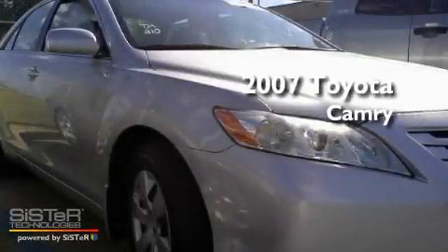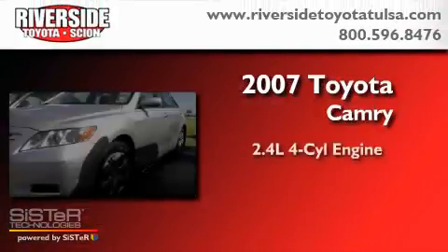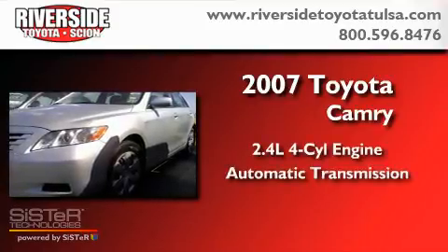This is a 2007 Toyota Camry. It has a 2.4-liter 4-cylinder engine and an automatic transmission.